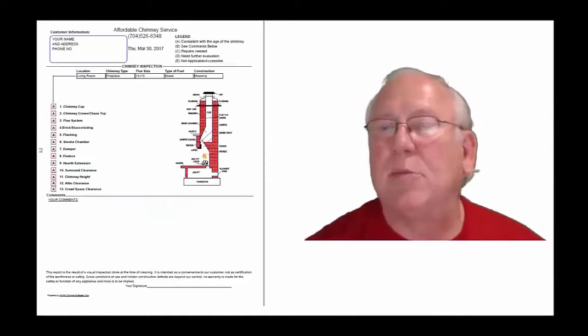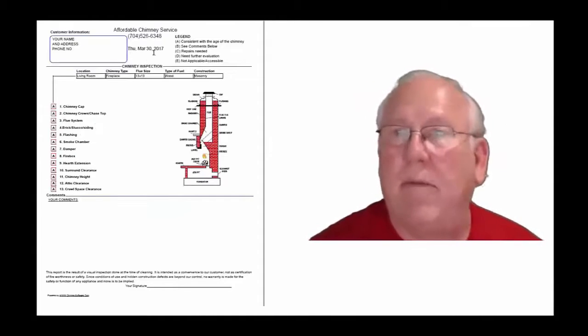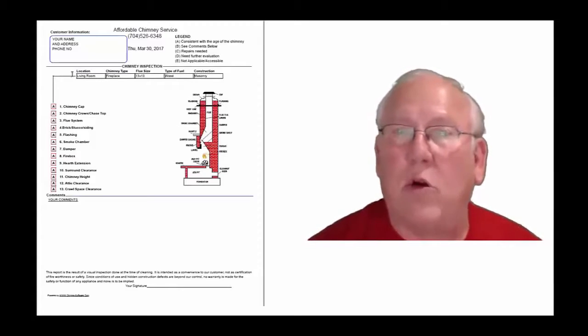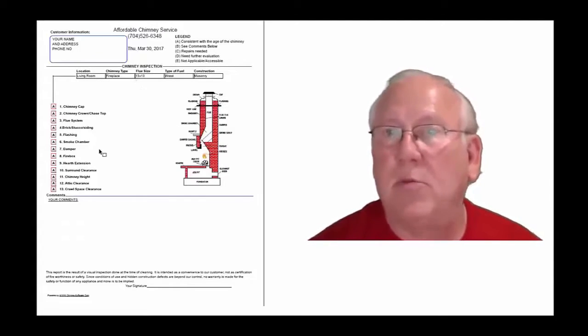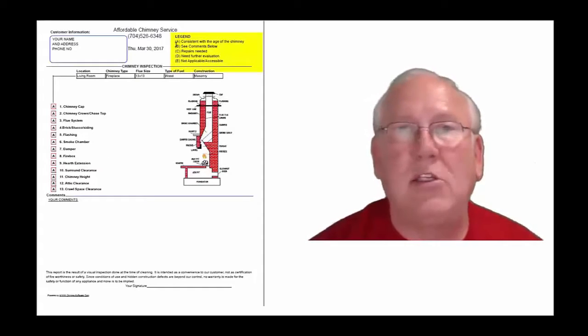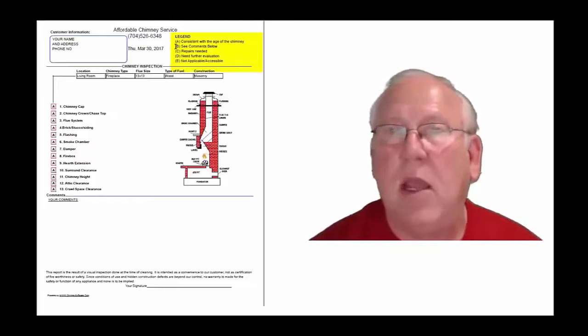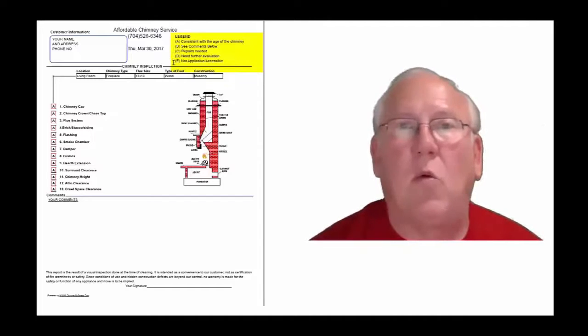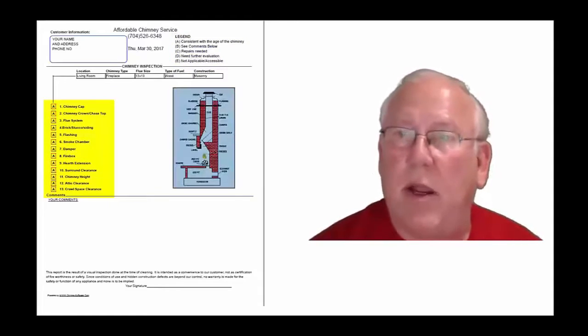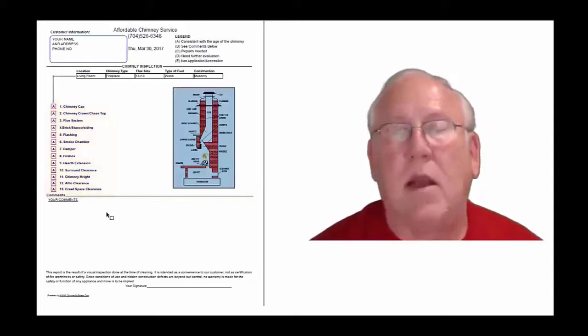Now let's take a look at the inspection report and see how it reads out. This is a generic report. This is exactly what you will get — only your information will obviously be filled into all these blanks. The upper right-hand corner of the report is the legend. Each one of these initials pertains to something: A is consistent with the age of the chimney, B — see comments below, C — repairs needed, D — further evaluation needed, or E — not applicable. They're placed into the boxes next to the parts of the chimney that can be easily identified in this diagram. And then, of course, you'll find my comments below.